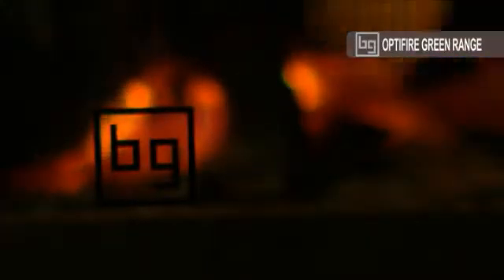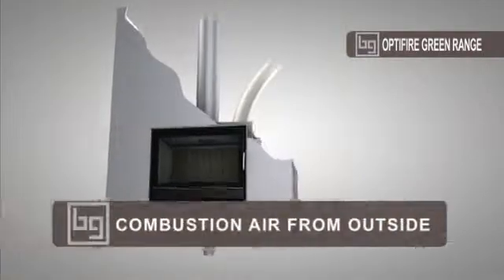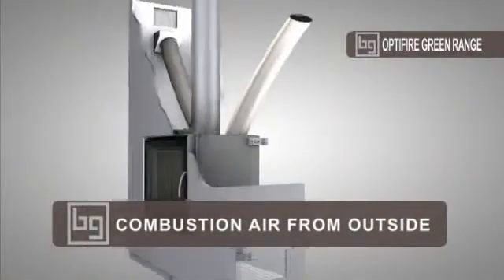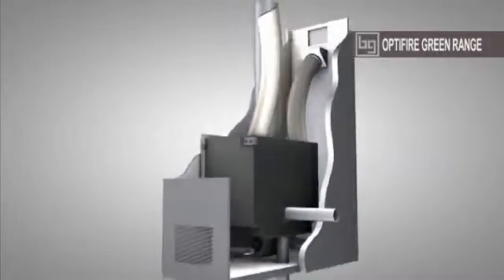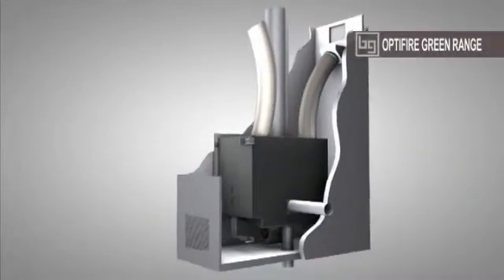On 800 Green range appliances, combustion air can be drawn directly from outside through a duct connected to the base or rear of the wood-burning fireplace. They do not use air from inside the house and are therefore completely airtight.